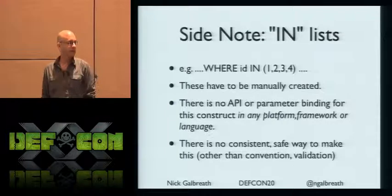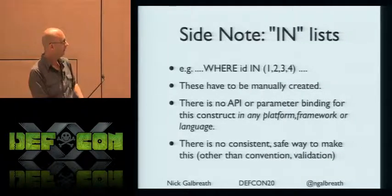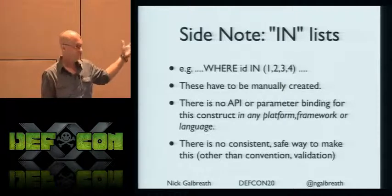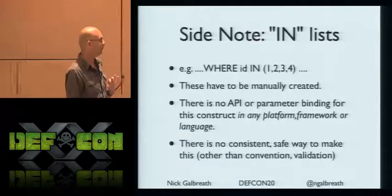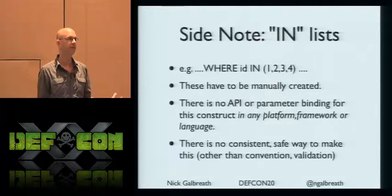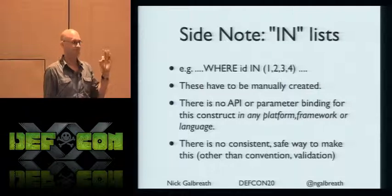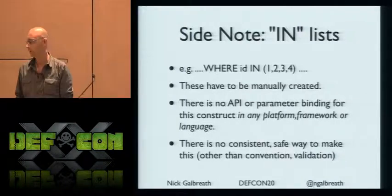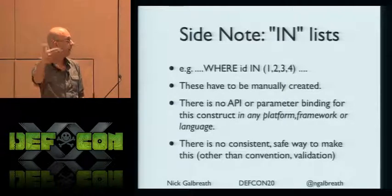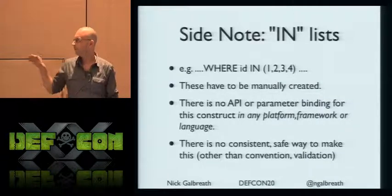This is a side note, but it's come up: IN lists, where you do SELECT * WHERE ID IN (1, 2, 3). To my knowledge there is no platform, no system, no framework, no prepared statement that actually lets you pass in an array of values. Which means everyone using an IN list is writing custom code not using parameter binding — and knowing developers, they're not going to validate input. So if you're probing things and find form input with a range of values passed in a query string, that's probably not using prepared statements. That's a real weak point on the application side.